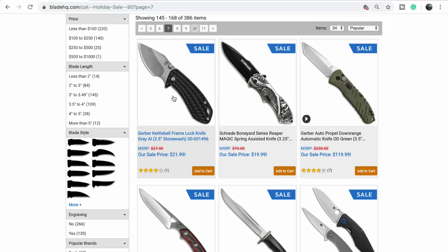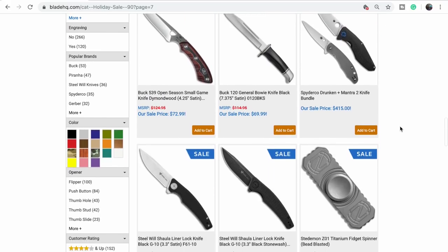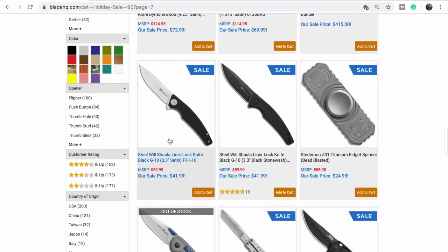Kettlebell — what's this about? I'm not even going to look. There's another Shaula at $42 — that's probably a good price for these.